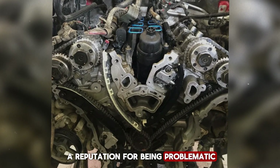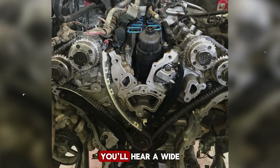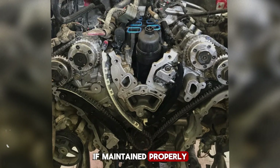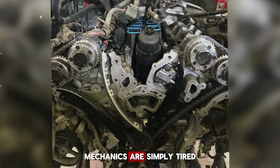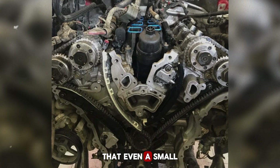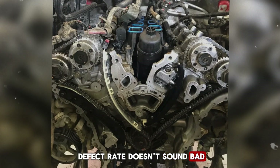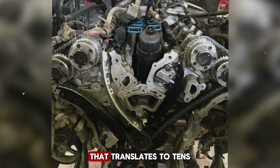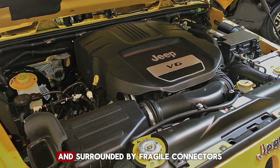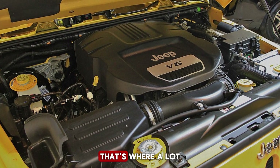Once an engine earns a reputation for being problematic, it tends to stick in the minds of both mechanics and drivers. When you talk to mechanics today about the Pentastar, you'll hear a wide range of opinions — some insist it's junk, while others argue it's quite solid if maintained properly. But one theme comes up over and over: mechanics are simply tired of working on them. The engine was used in so many different Chrysler, Dodge, Jeep, and Ram models that even a small percentage of failures turned into a huge number of repair jobs. Add in components crammed into tight spaces surrounded by fragile connectors, and it became the kind of engine that left technicians frustrated after long hours of labor.